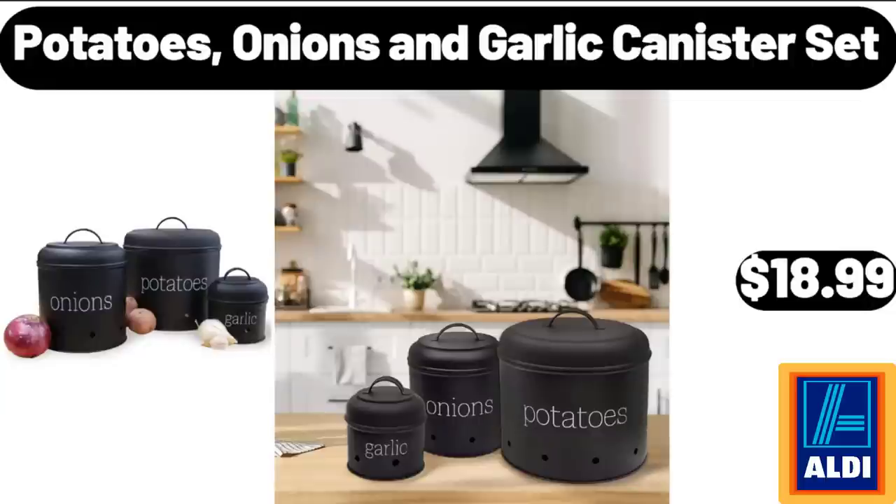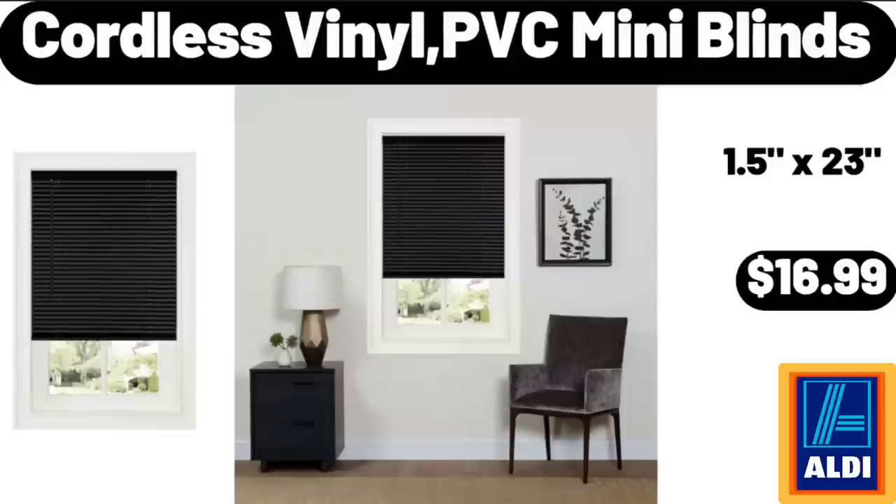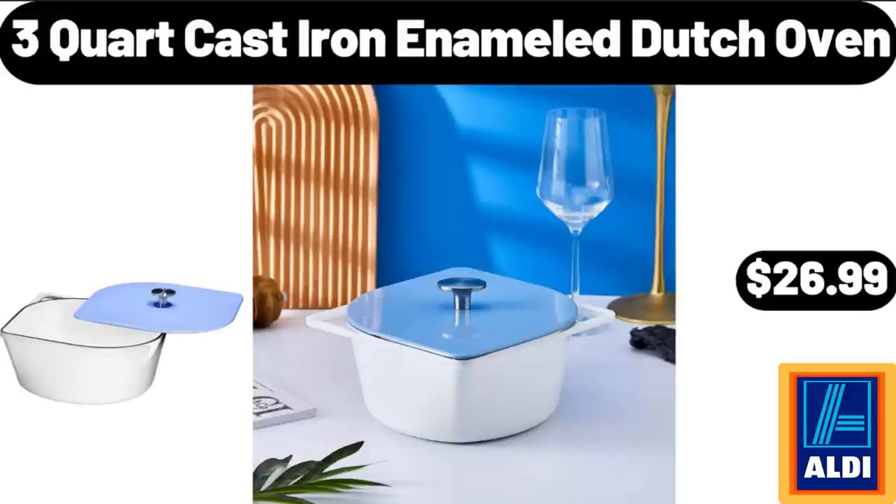Potatoes, Onions and Garlic Canister Set, $18.99. Crane Ladies Rain Jacket, $14.99. Cordless Vinyl PVC Mini Blinds, $16.99. 3-Quart Cast Iron Enameled Dutch Oven, $26.99.